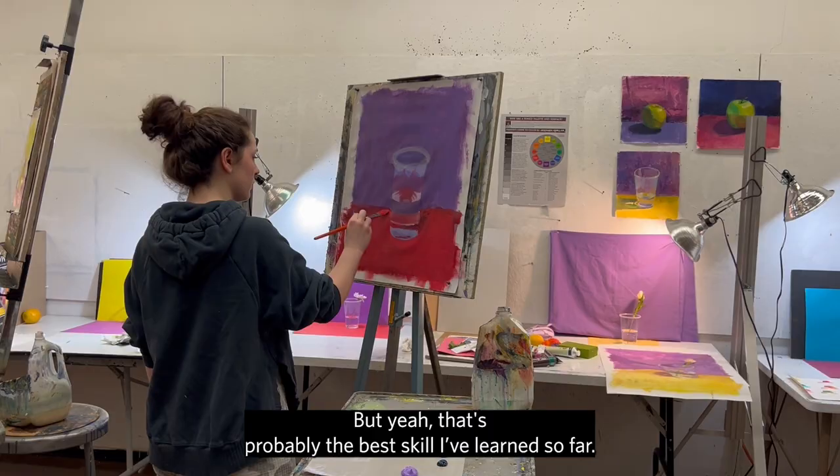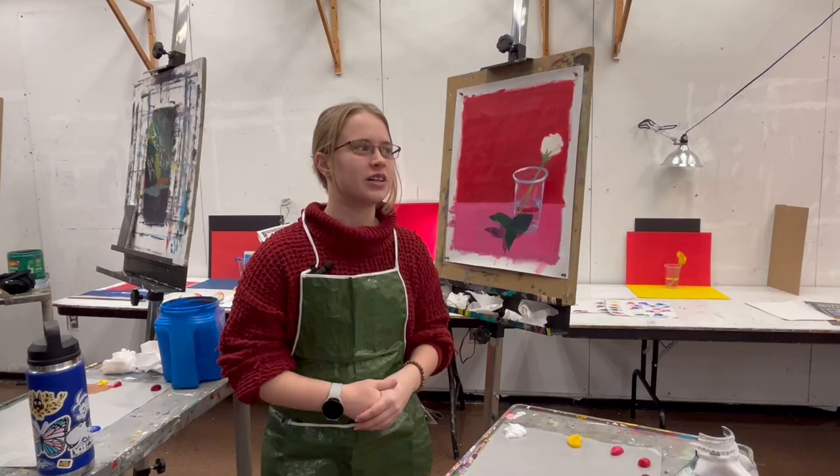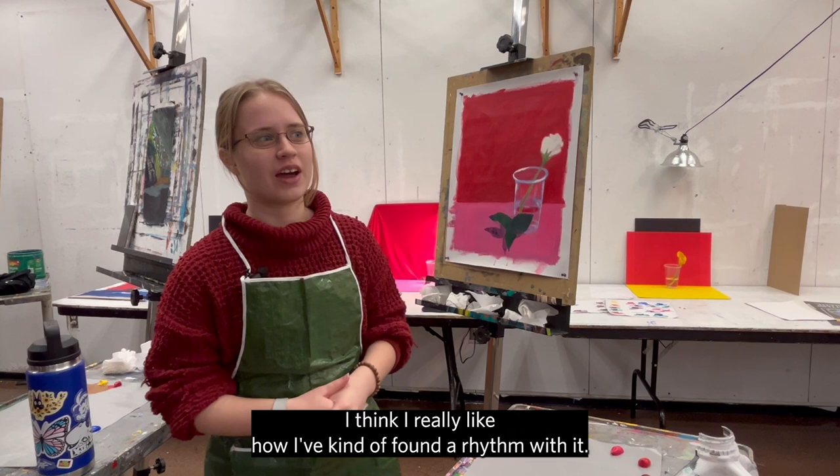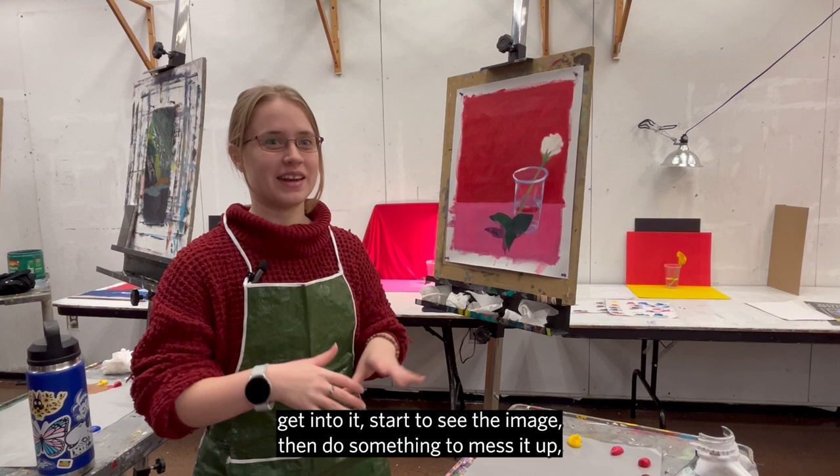My favorite part so far was the self-portraits. I think I've really found a rhythm with it. With each of these paintings I start out clueless and kind of scared, get into it, start to see the image, then do something to mess it up, get mad at it, and then it turns out in the end and I'm like, how did it turn out this way?